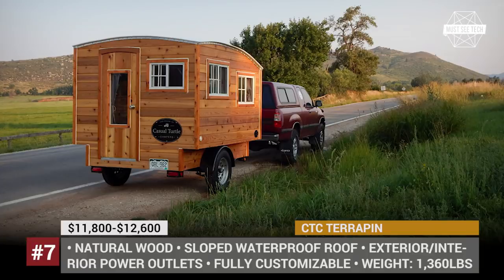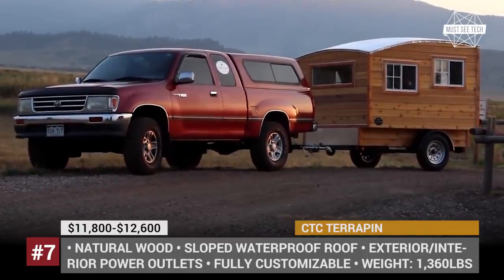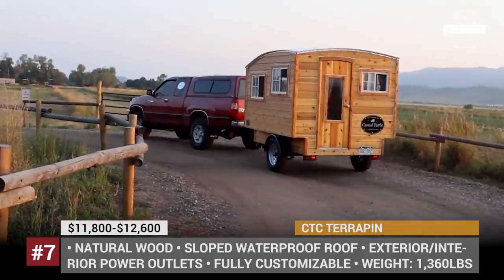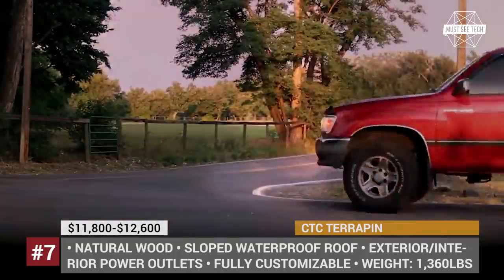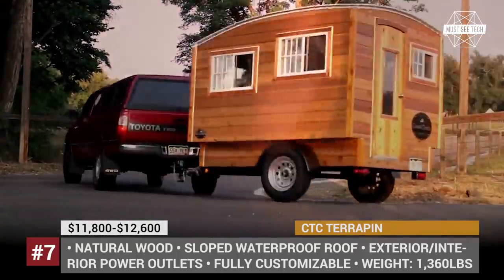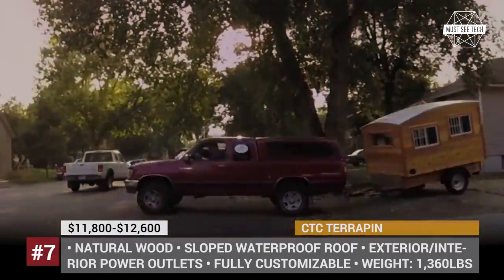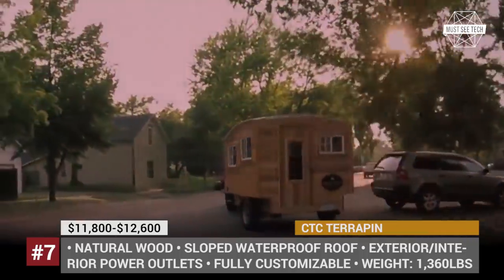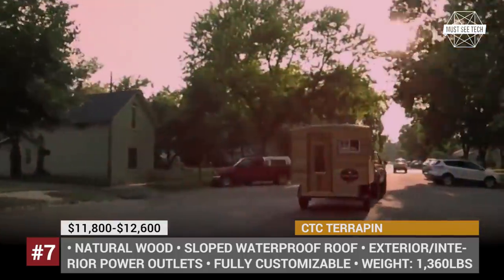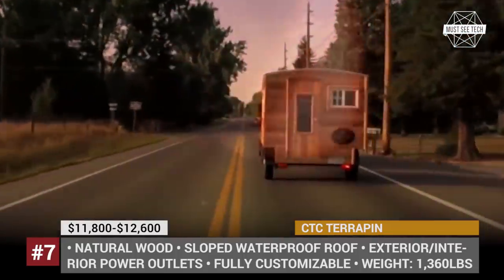Terrapin. Inspired by the trailers popular in the 1950s and 60s, this bare-essentials camper is ideal for a weekend at the river or a road trip. The Terrapin is fully customizable, typically featuring a dinette that transforms into a bedroom, lots of shelves and storage spaces, and power outlets inside and outside. Weighing only 1,360 lbs, it can be towed by almost any truck or SUV and can even be set up separately as a base camp for a longer stay.